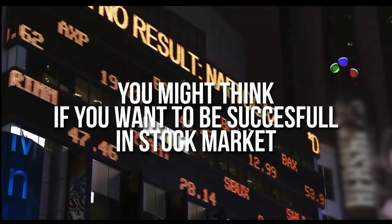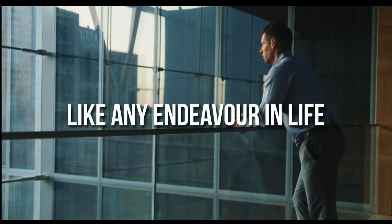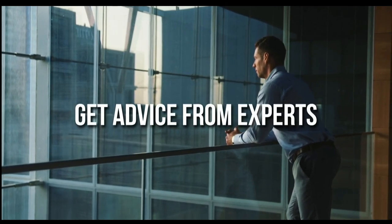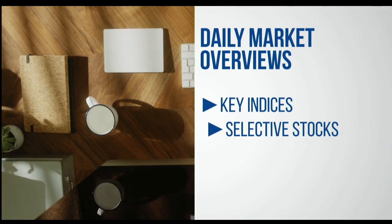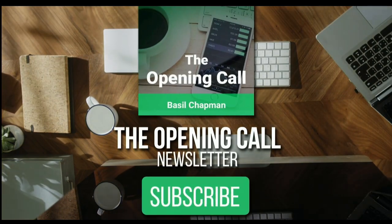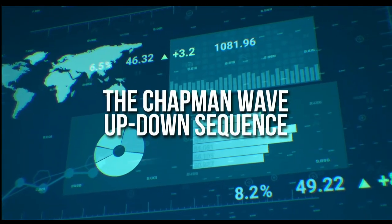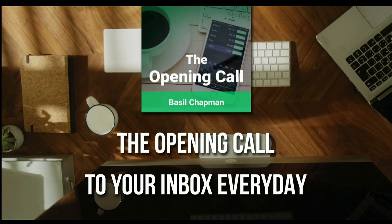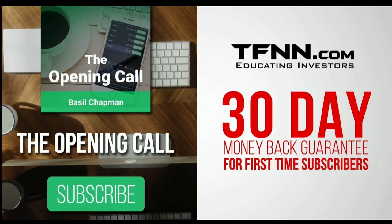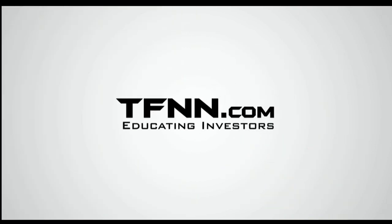For daily market overviews that give you direction on the key indices, selective stocks, and commodities, subscribe to the Opening Call Newsletter at TFNN.com. Written by Basil Chapman, creator of the trading methodology known as the Chapman Wave, the Chapman Wave up-down sequence gives you an edge in identifying price turns and finding the peaks and valleys in stock prices. First-time subscribers get a 30-day money-back guarantee. TFNN.com, educating investors.